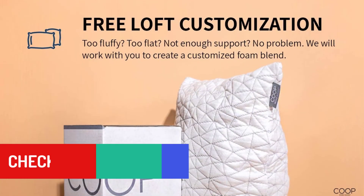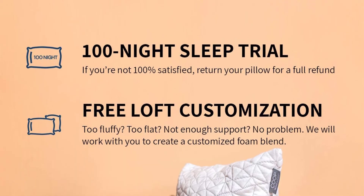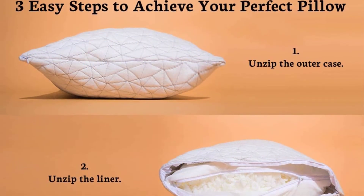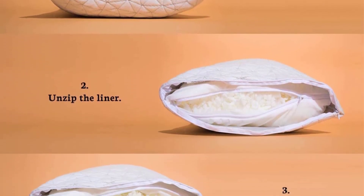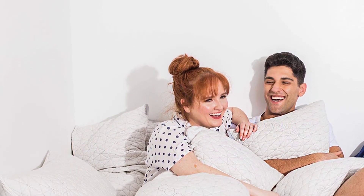The pillow boasts a CertiPure US certification, so you can be sure there are no bad emissions or chemicals in it. The Coop Home Goods Pillow is available in three sizes — standard, queen, and king — which makes it easier to find your perfect size.